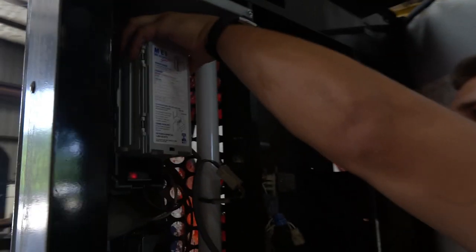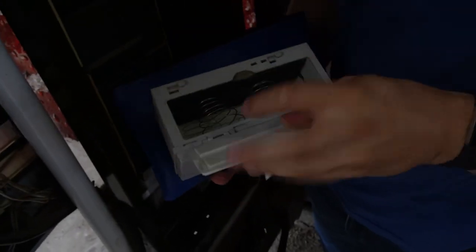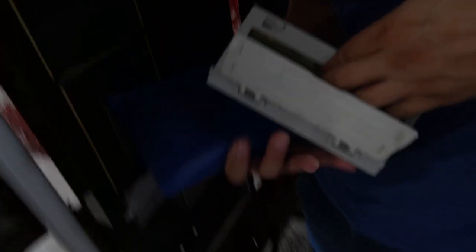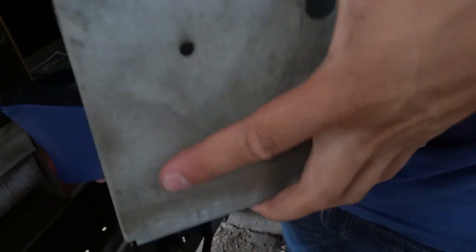Alright you guys, we're here at our newer location. Not the most glamorous parking lot, but it is a good location, and we'll be doing our first collection of one week. There we go. Here we go. Okay. It's a good amount.